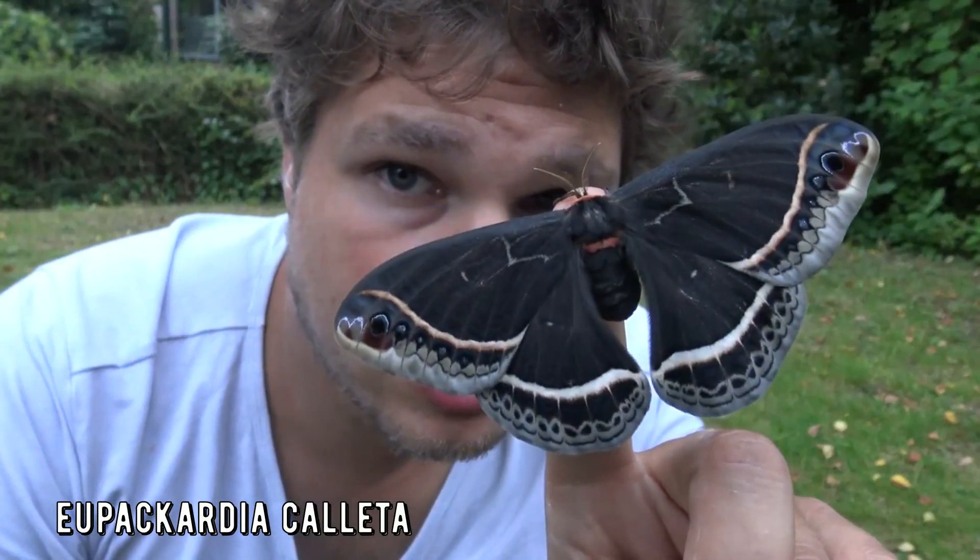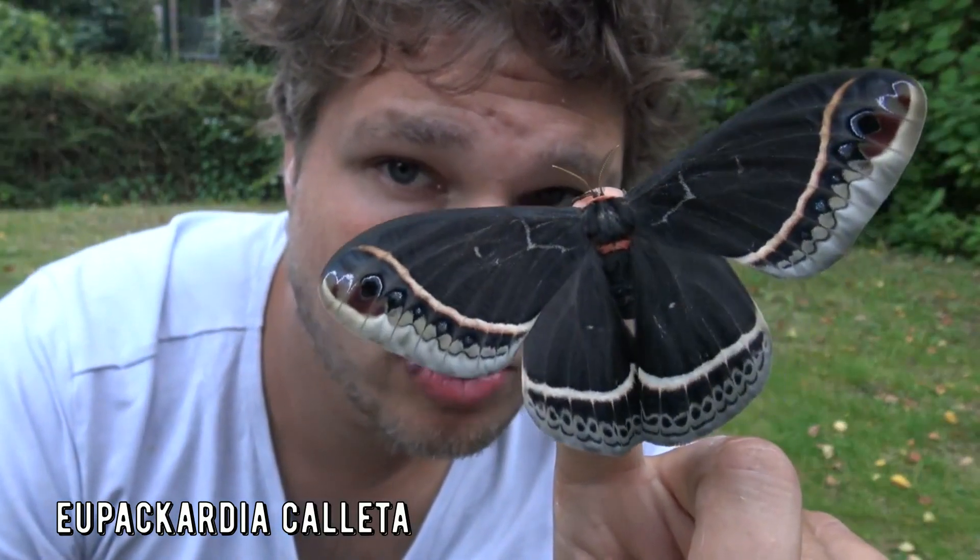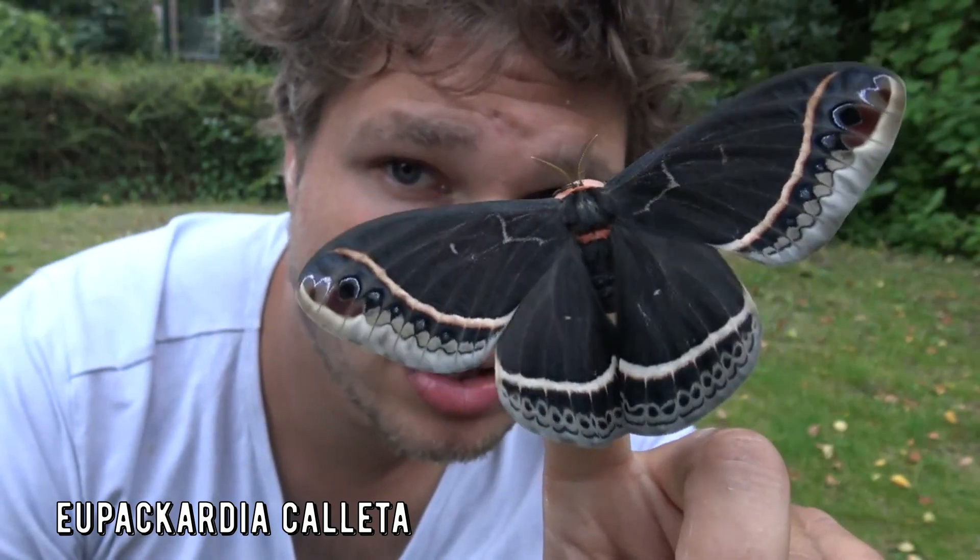Number 2! With this one you will be impressed. Meet the Caleta silk moth. This is Upacaria caleta.